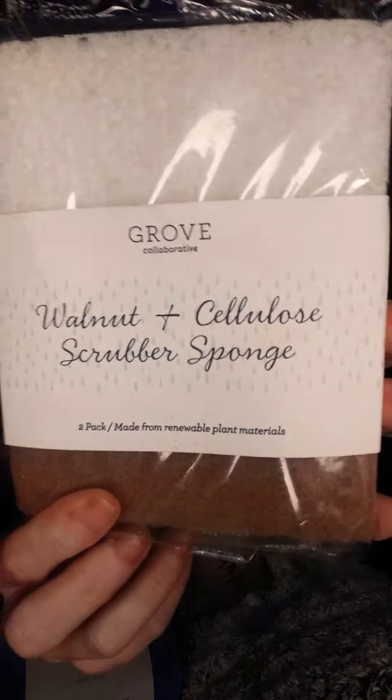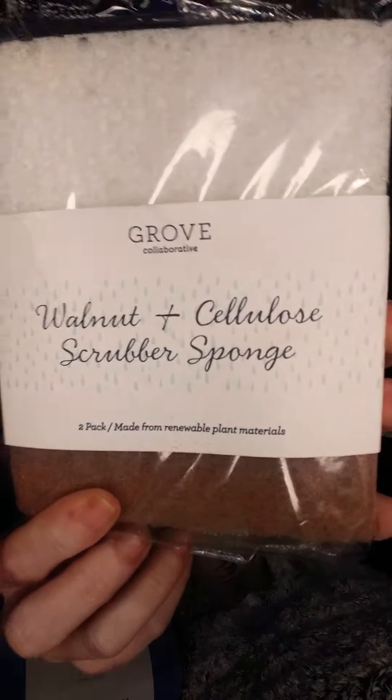I don't get these every time because you don't need them every time, but there are sponges — two in this pack — and they're walnut and cellulose scrubber sponges. One side is kind of rough and one side is spongy. I keep one at the sink for dishes and I'll cut one in half for counters and stuff if I need something to scrub. I love these and they last a long time.